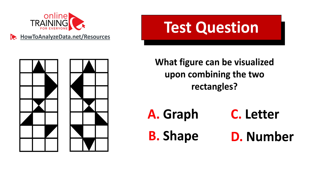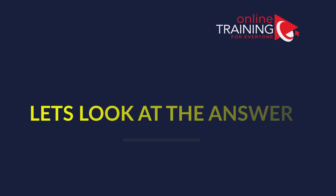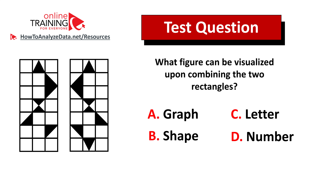Do you see the answer? See if you can pause this video for 10 to 15 seconds to give yourself some time to figure out the answer. Did you figure out the solution? Let's continue to see how we can get to the correct answer together.